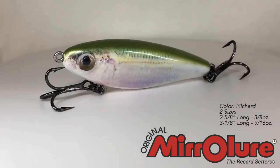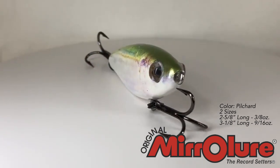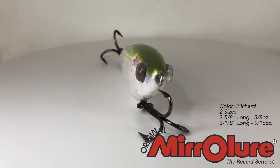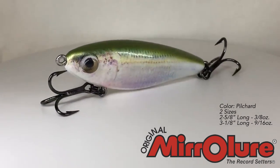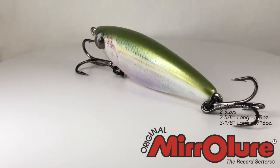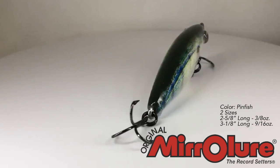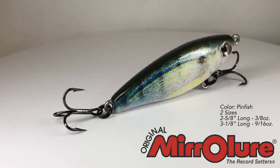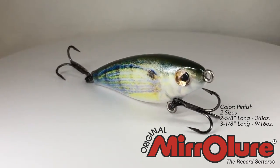They both have two extra sharp hooks front and back, and three great new colors: pilchard, pinfish, and shad. They have a low frequency and are a suspending twitch bait. If you've never used a Mirrodine, it is very popular and catches a lot of fish. It rises up slowly — all you need to do is twitch it a few times, let it rise, and if something hungry is around, it's going to nab it.